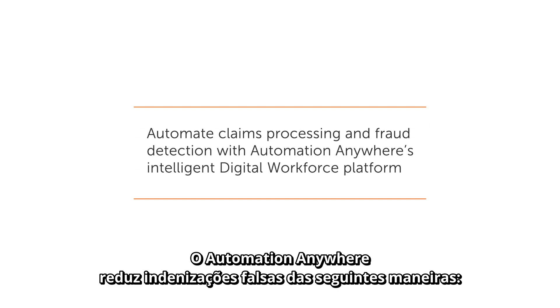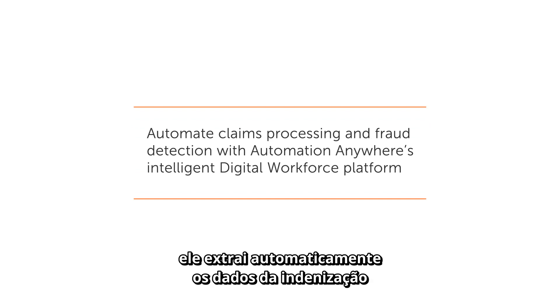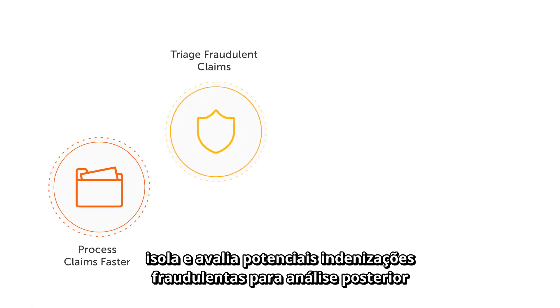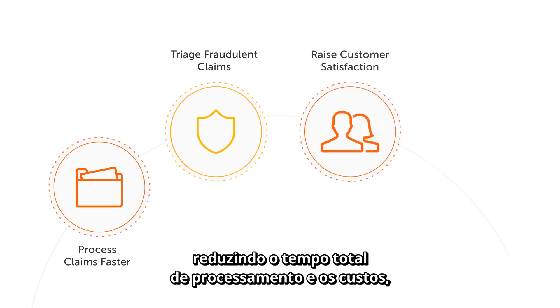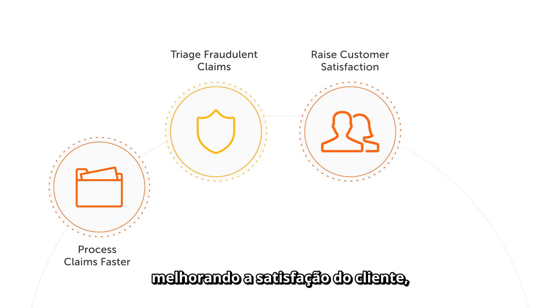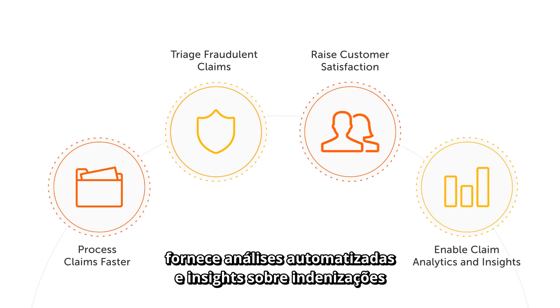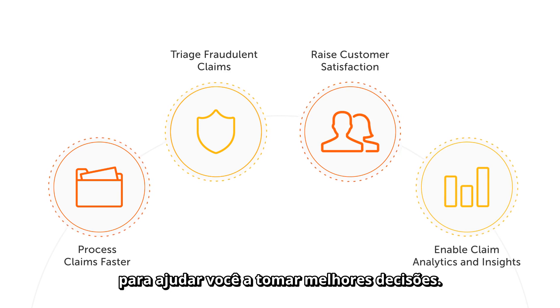Automation Anywhere reduces false claims in the following ways. It automatically extracts claim data to shorten claim handling times. It isolates and triages potential fraudulent claims for further analysis. It improves customer satisfaction by reducing overall claim processing times and lowering costs. And finally, it provides automated analytics and insights about claims to help you make better decisions.